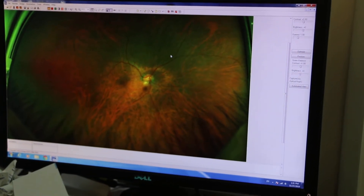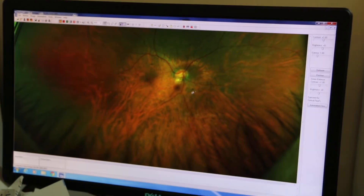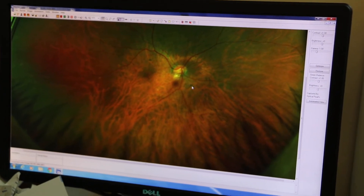The right eye retina. Also managed to capture one flutter here.